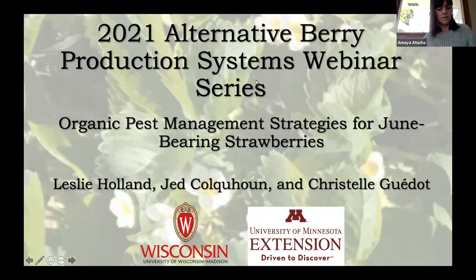Welcome everybody to our alternative berry production systems webinar series. Today we have three great speakers covering the topic of organic pest management strategies for June-bearing strawberries. We have Dr. Leslie Holland, assistant professor and fruit plant pathologist at UW Madison; Dr. Jed Cohun, wheat specialist and professor in the department of horticulture; and Dr. Christelle Guido, fruit crop entomologist and associate professor in the department of entomology.